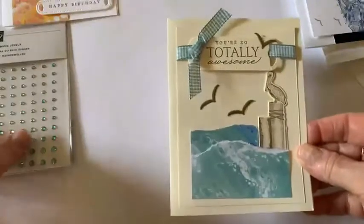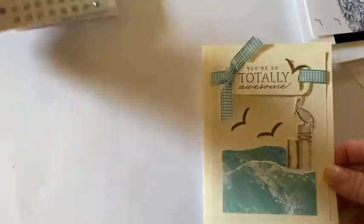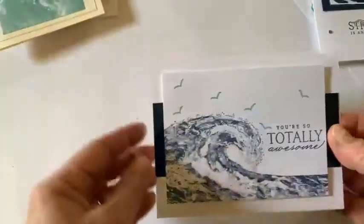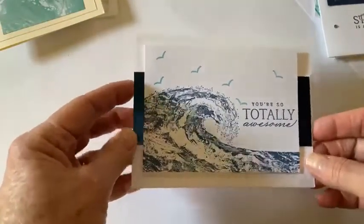We got the kit to make four different cards, and also got the Rhinestone Waves Basic Jewels — all for $10. You need to be a demo to sign up for this, but I think they're always very nice cards.